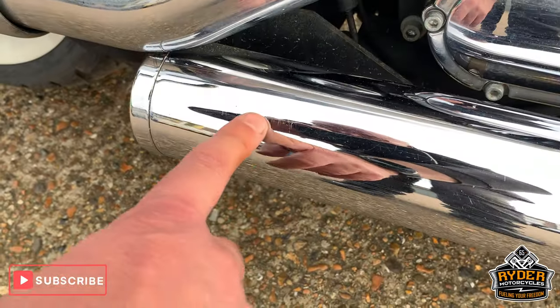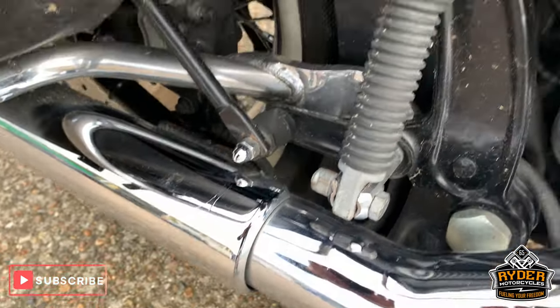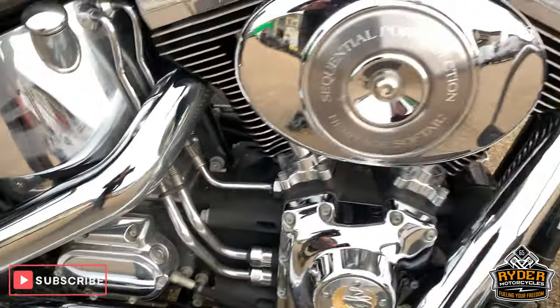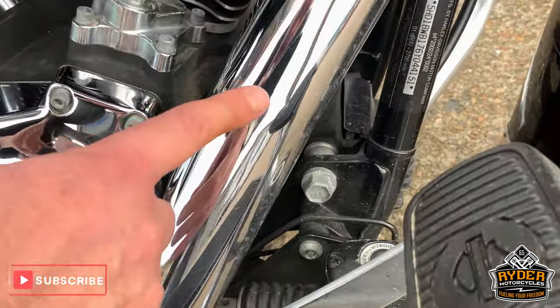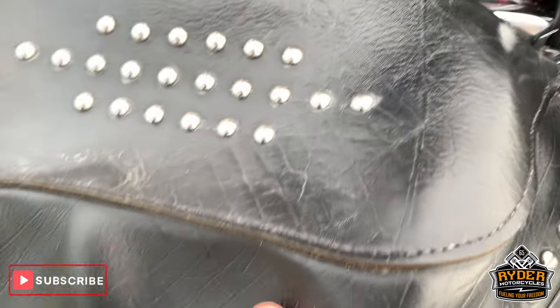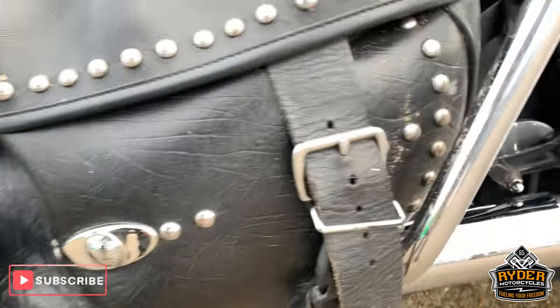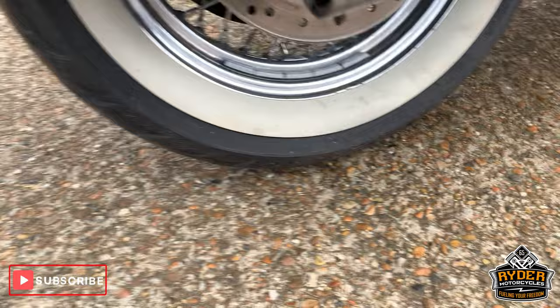Got a few scratches on the exhaust there, but it doesn't detract from the look of it. Got some nice soft side panniers there which are really good.